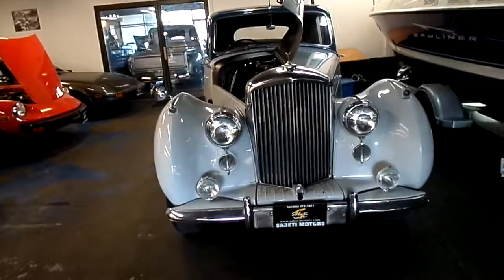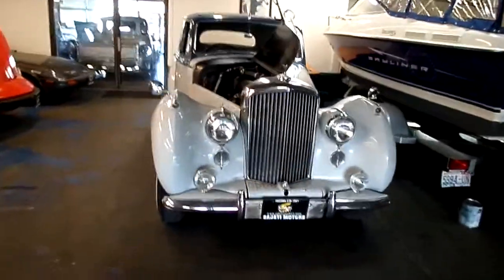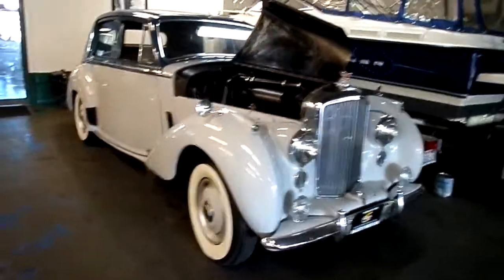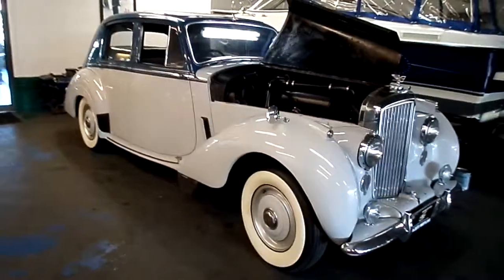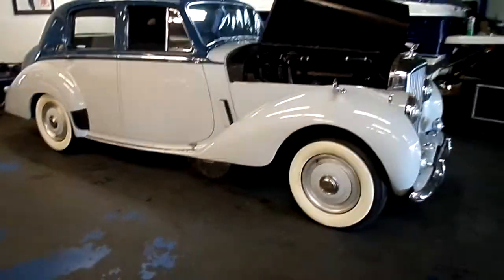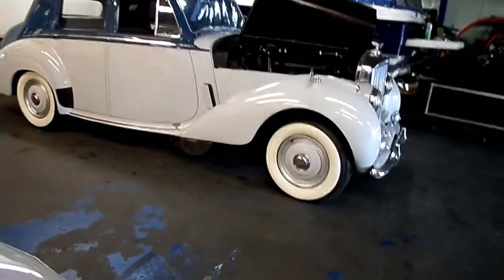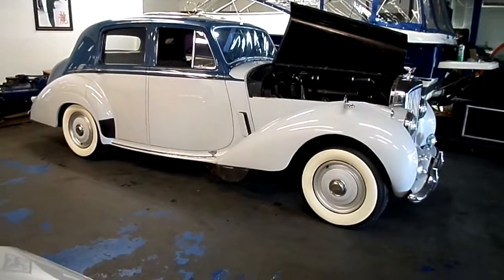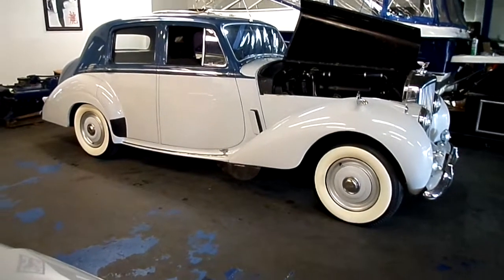What I have here is a really fine example of a Mark VII Bentley. This model was produced from 1952 to 1955. Roughly 23,000 units were produced, and of those 23,000, about 300 were made with handmade coachwork.